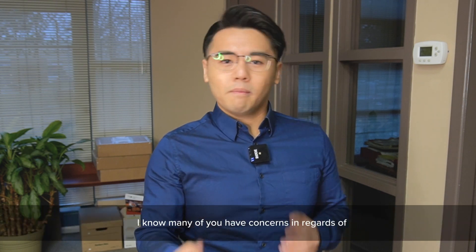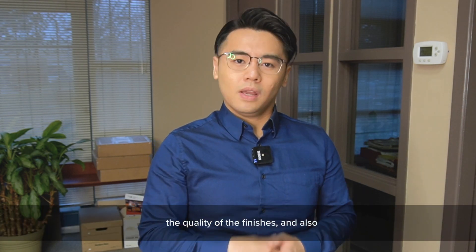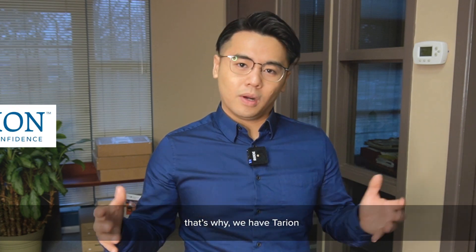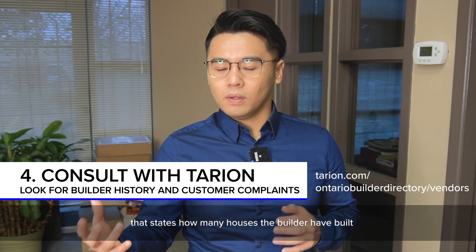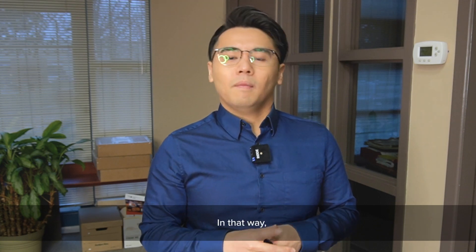Fourth, I know that many of you have concerns regarding the quality of your finishes and also whether or not the builder can complete the project. That's why we have Tarion. You can click on the link below to see how many houses the builder has built and also how many people have filed a complaint against the builder. In that way, you can know whether or not the builder is trustworthy and credible.